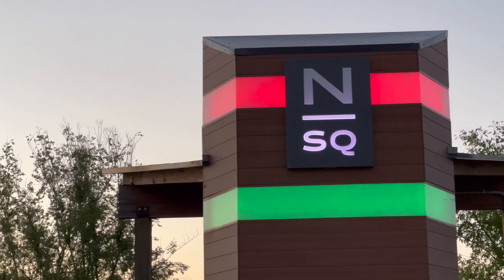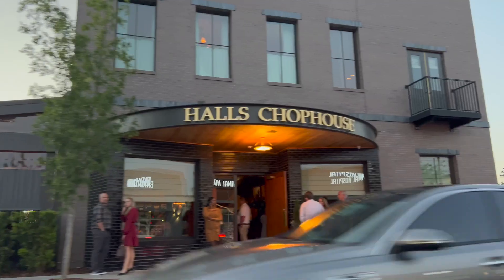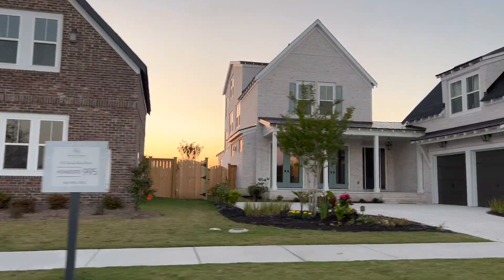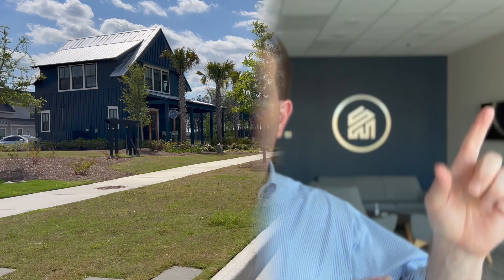That's actually right where my office is — we're right off of Nexton Square. A lot of great shopping, a lot of great restaurants. It's a very upscale, nice neighborhood in Somerville, right off of the interstate. Extremely convenient to work, to downtown Charleston, and to the beaches. So we're going to take a quick zip up the road to the Midtown subsection where most of the building is being done right now.